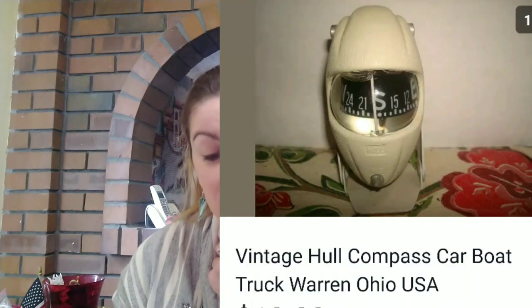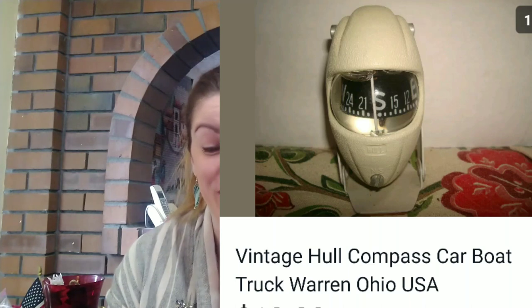Another item I found, and I actually got help from people to distinguish what it was, is a vintage Hull compass — car, boat, truck — Warren, Ohio, USA. It's a thingamajig compass for cars or boats. And I made $13 profit on it. I didn't know what it was when I bought it at an estate sale for a dollar, but I knew it was really cool looking. So I'm glad that I made that profit from it.